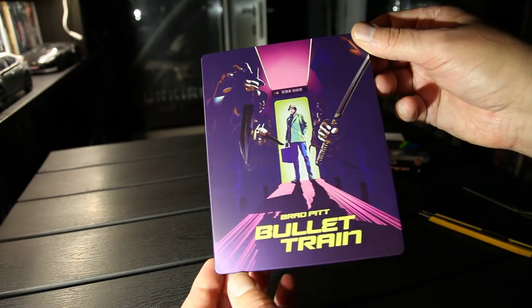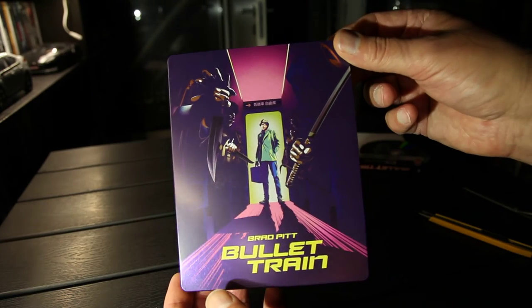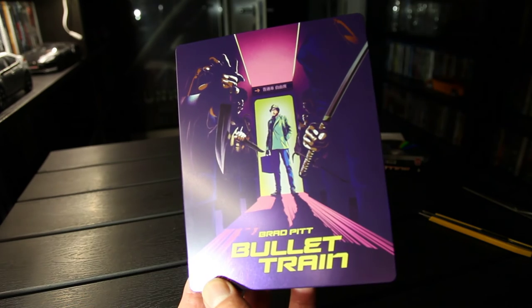Bullet Train with Brad Pitt. Please like and I'll be back soon with more. Stay tuned. Bye bye.